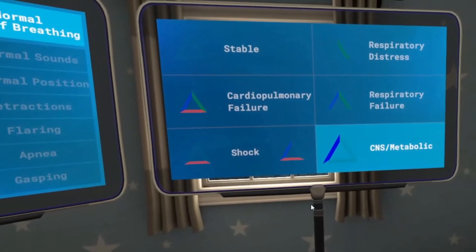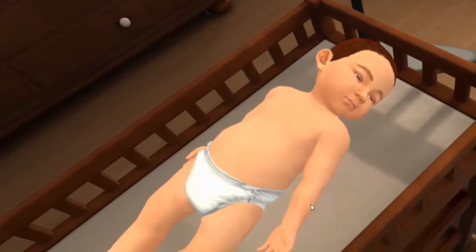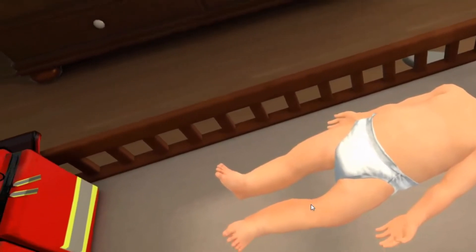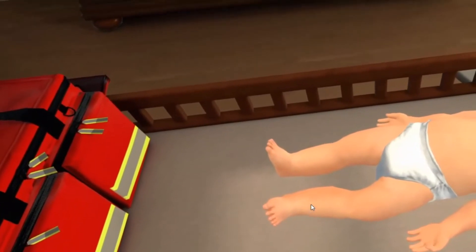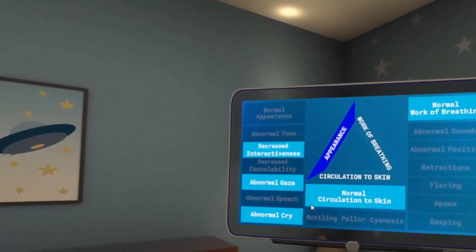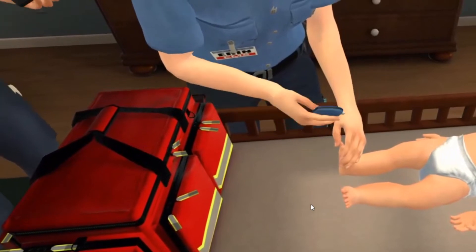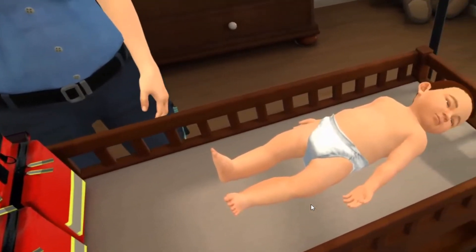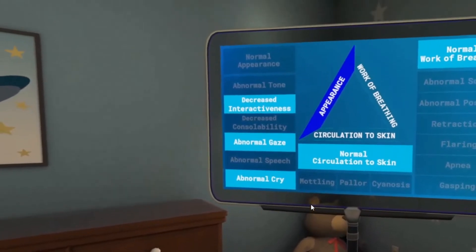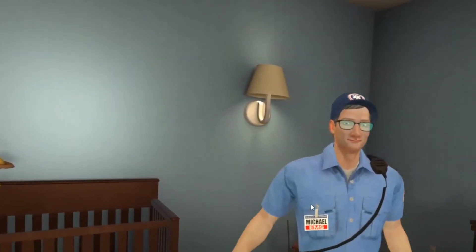This assessment suggests a central nervous system or metabolic abnormality. With a CNS or metabolic emergency, you should maintain the airway, assess pulse oximetry, and provide oxygen as needed. Obtain a rapid glucose measurement and treat hypoglycemia if present. Consider an EKG or cardiac monitor. Obtain vascular access and give fluids as needed. Immobilize the spine if there is potential trauma.